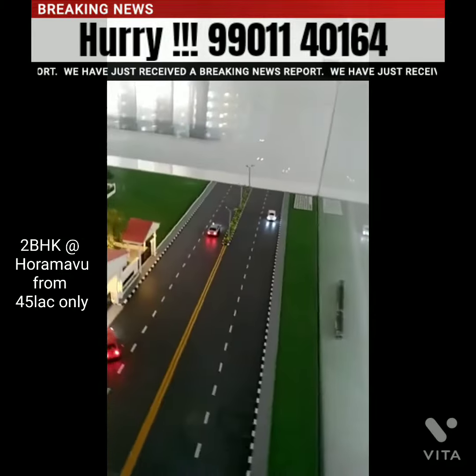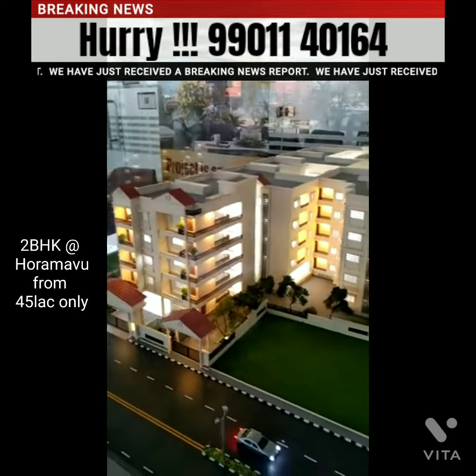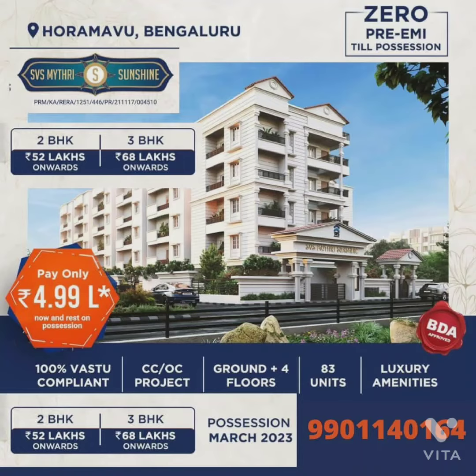And the best part is the price — you can buy a 2 BHK starting from just 45 lakhs. Call now!